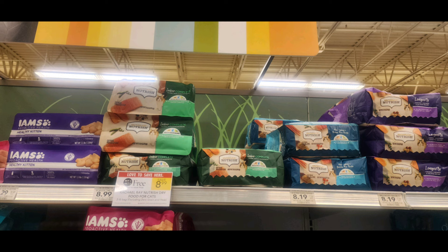Rachel Ray three-pound bags of cat food are buy one get one free this week, priced at $8.99. We have an Ibotta rebate for a dollar back on each, that is a limit of five, which makes them just $3.50 per bag.